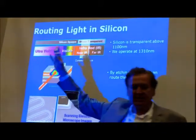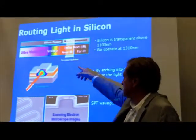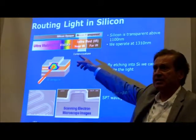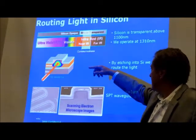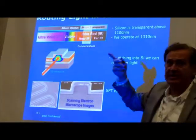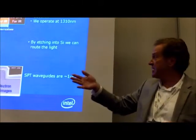The visible light spectrum is roughly 400 to 800 nanometers. Silicon is transparent to anything over 1,100 nanometers. We operate at 1310 nanometers. The 1310 just happens to be an industry standard in telecom, so we chose that.